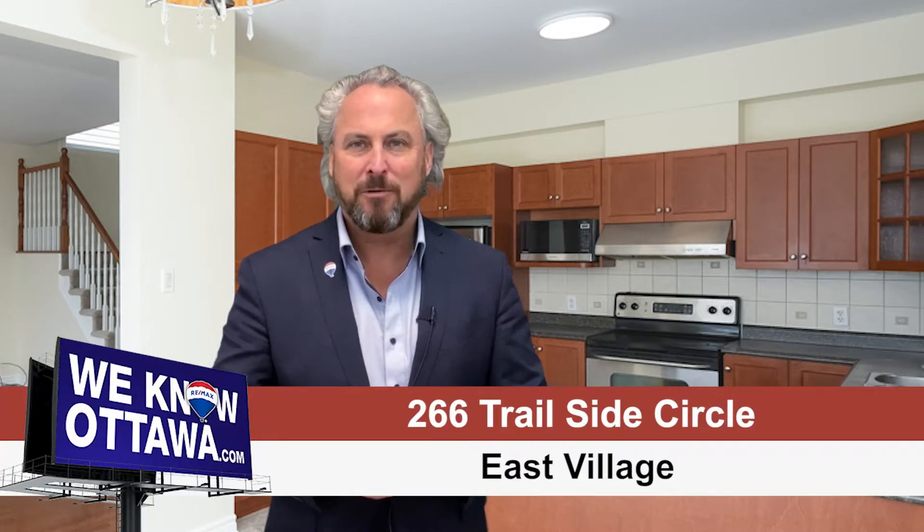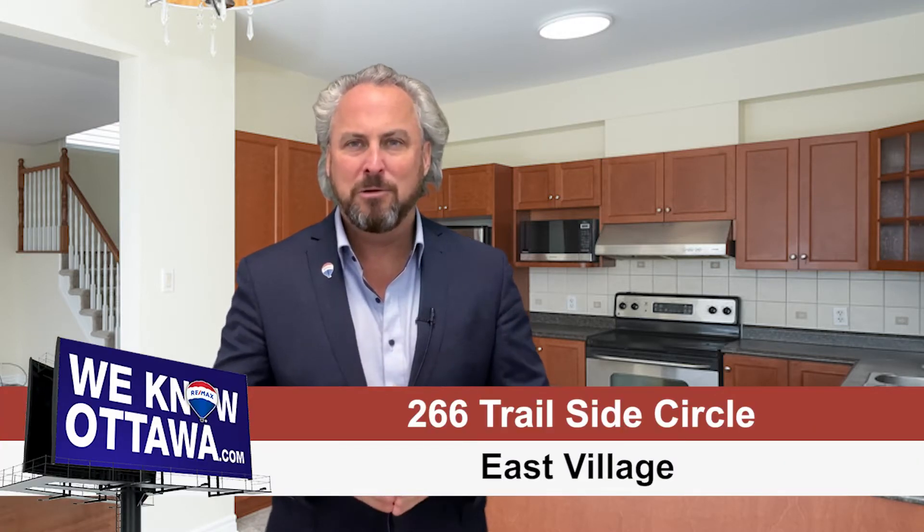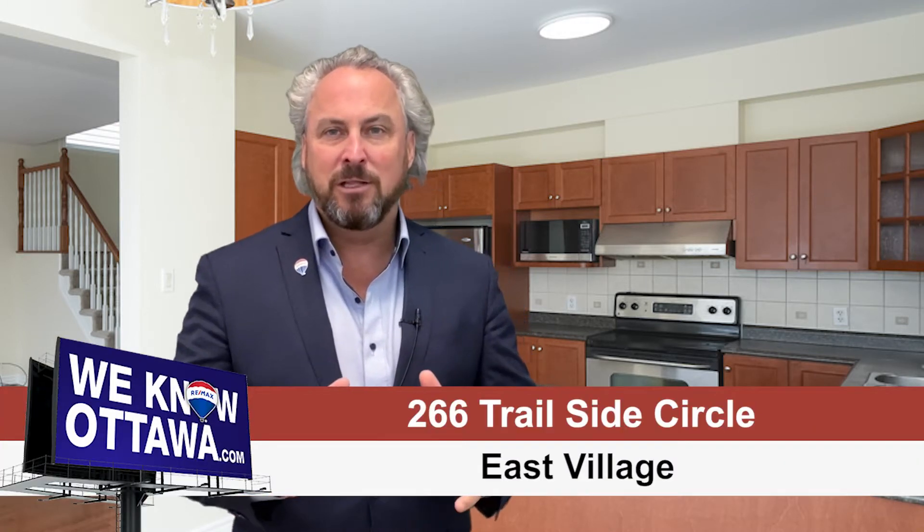If you're looking for a quick close, look no further. This is Steve Hamry from the Hamry Real Estate Team at RE-MAX Affiliates in Ottawa, and we're really excited about one of our newest listings in East Village.